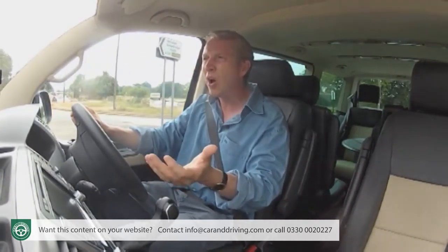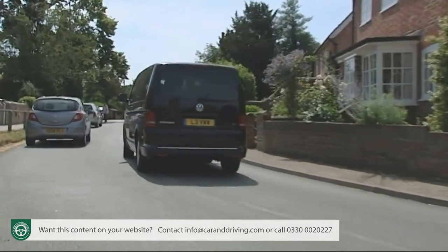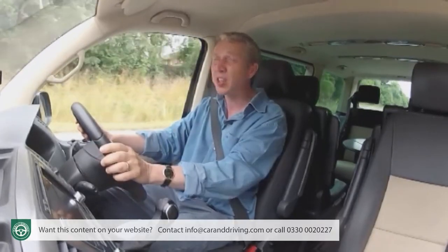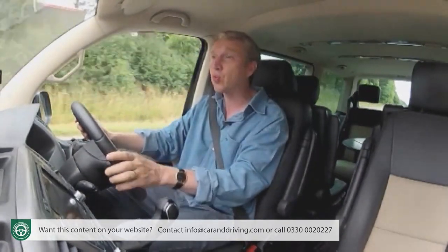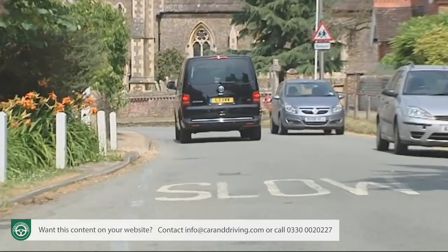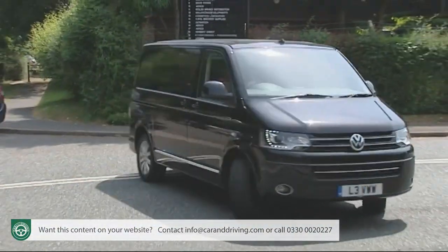That's something you'll particularly appreciate when driving fully laden, climbing sharp slopes, or towing — all Caravelles can tow a braked trailer of up to 2,500 kg. In town you'll find this vehicle easier to manoeuvre than you might expect for something of this size, partly due to the excellent all-round visibility, raised driving position, and flat vertical rear. The turning circle is a relatively tight 11.9 metres for the short wheelbase model and 13.2 metres for the long wheelbase version.